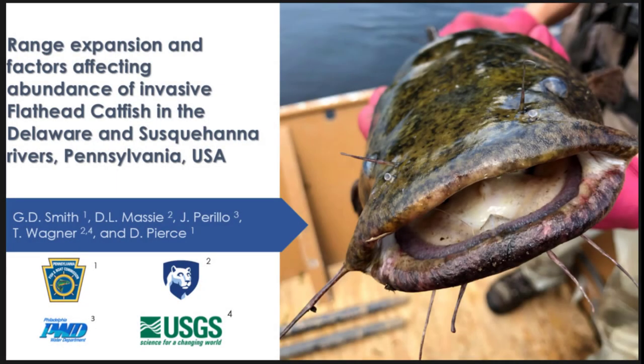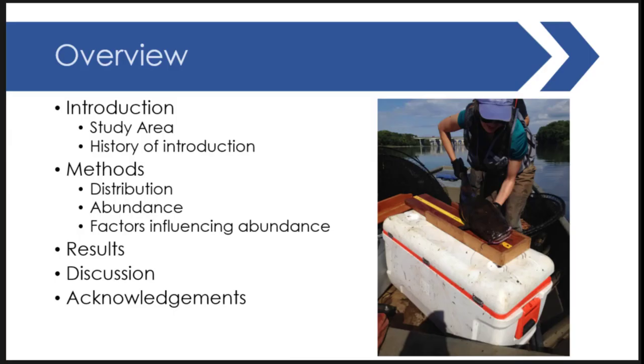Good afternoon. For those of you in the morning session where Mary, Corbin, and Vascar talked about blue catfish in Chesapeake Bay, we're going to bring everything back and talk about the same drainages but switch to flathead catfish. In these drainages, these are less studied than blue catfish, but we're starting to gain some momentum. We'll talk about range expansion, some factors affecting abundance, and cover the Susquehanna and Delaware drainages using a typical introduction, methods, results, and discussion framework.